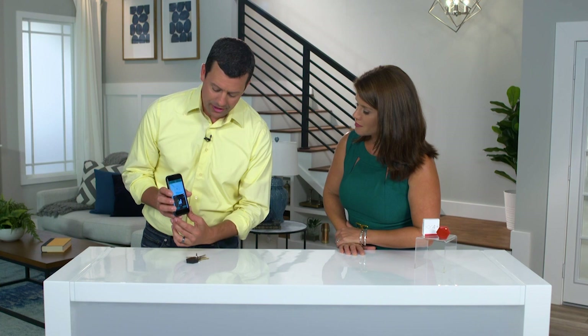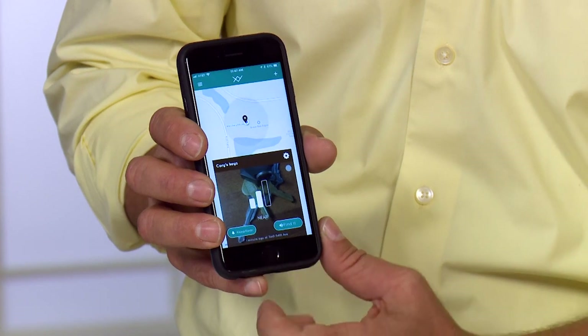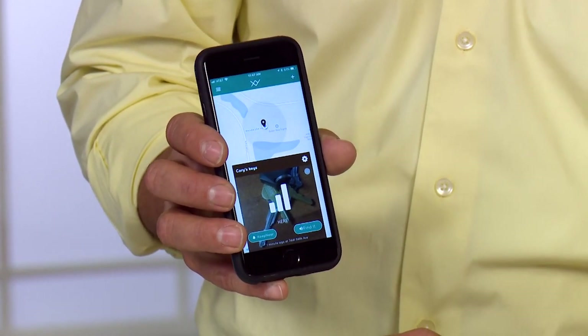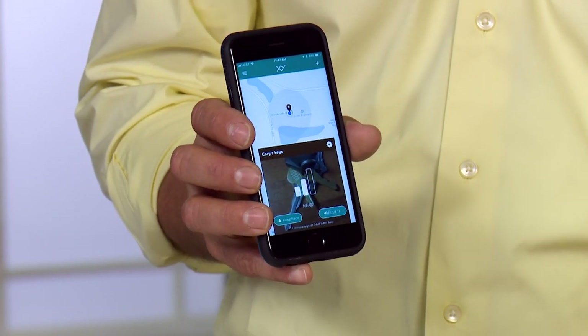There is a little option called Keep Near — that little button in the corner. Now when I activate that button, if I get outside of the range of this little XY Find It, it'll automatically alert me that I've left something behind. So my phone is in my pocket and I walk away from my wallet — I leave it on my desk. By the time I get to my car in the parking lot, my phone is vibrating and notifying me, saying, 'Hey Corey, your wallet is on your desk.' What if I was at a restaurant and I left my purse at the table? This is going to let me know before I get in the car and drive away. As soon as it goes out of range, it's going to notify you.